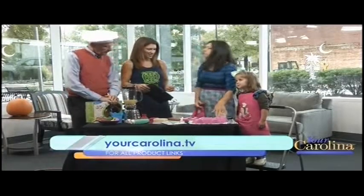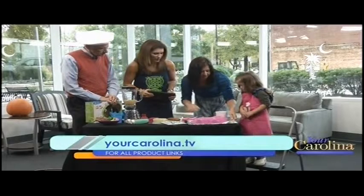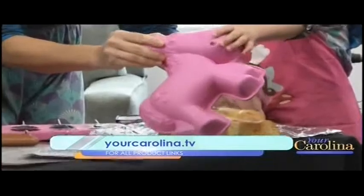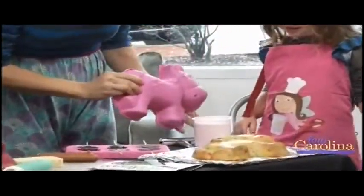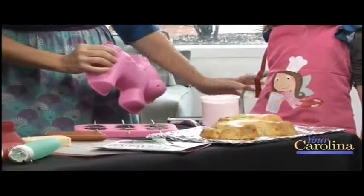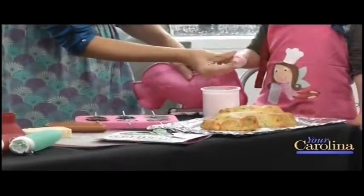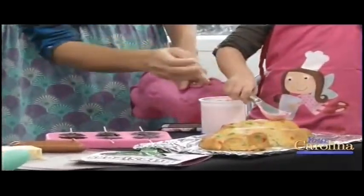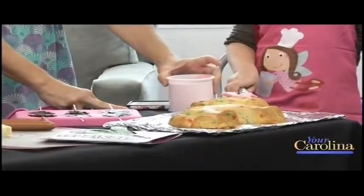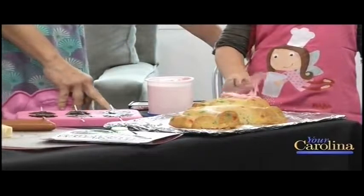Habba also makes these amazing molds made out of silicone. You want to show them Millie? That's how you get them to look like that — a cake! It's awesome, easy to clean, and it also comes in other adorable designs. You can frost it — there's a horse, a snake, a flower, a dinosaur. You can frost Millie right there. $19.99 at HabbaUSA.com.